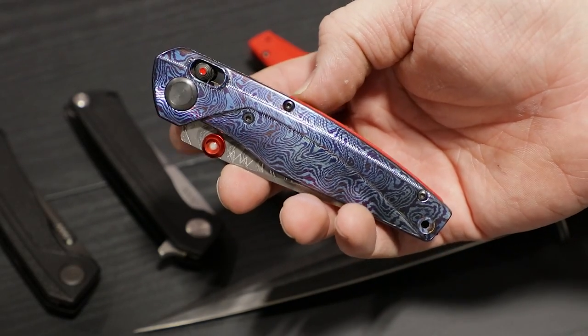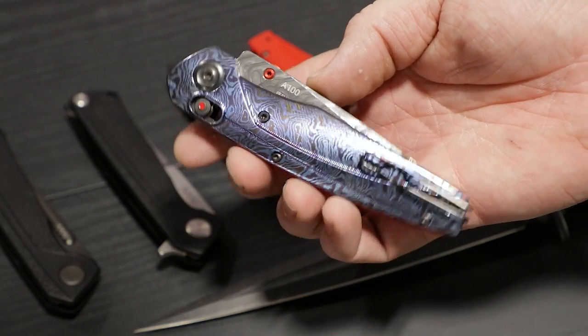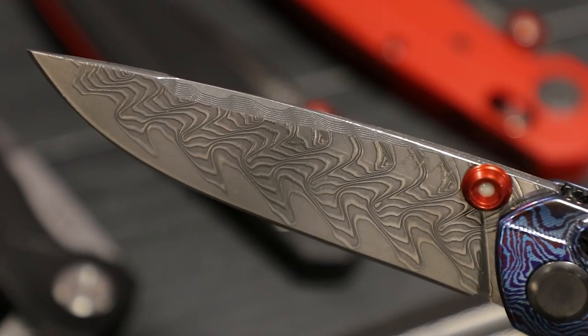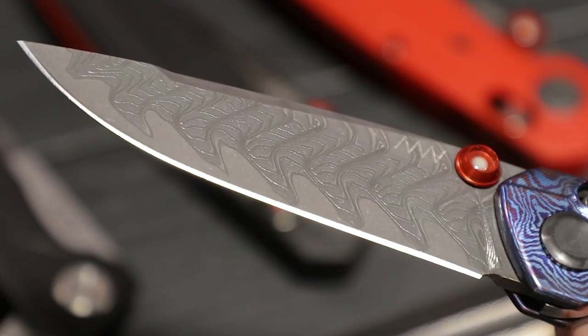Even more impressive than that was their full Mokutai version of this knife. Normally you just see Mokutai as smaller accents because it's pretty expensive stuff, but they did the entire handles out of the Mokutai material. It looked fantastic — a bit bonkers for them to do that. They paired that with a Damascus blade with an LMAX core. Really cool knives, even if you don't get the fancy version, and we should have more of them in soon. Links below for all of these manufacturers, of course.